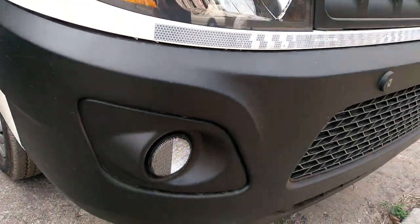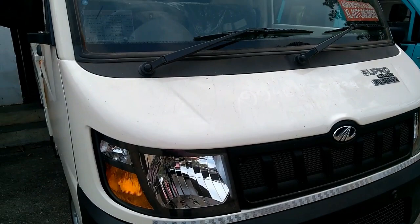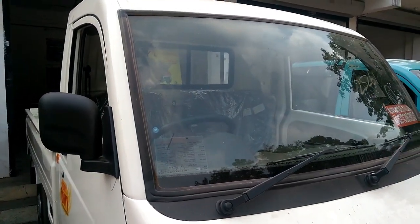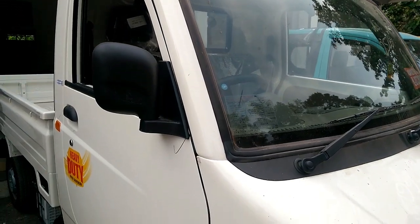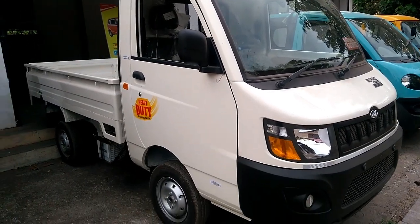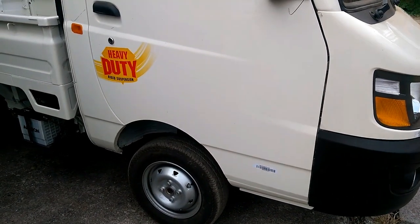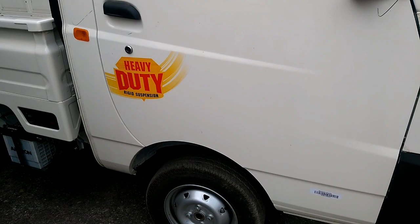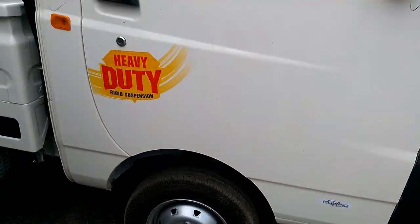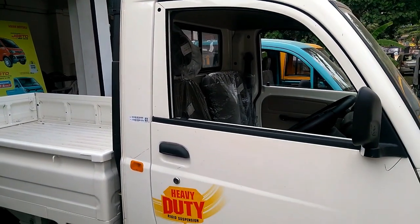The Supro Mini Truck comes with a cargo box that measures 2,280 mm in length, 1,540 mm in width, and 330 mm in height. It has a wheelbase of 1,950 mm, while the gross vehicle weight is 1,870 kg with a payload capacity of 850 kg.